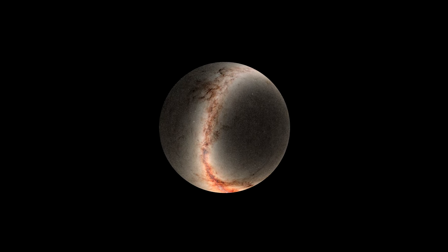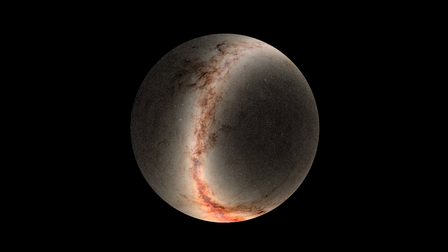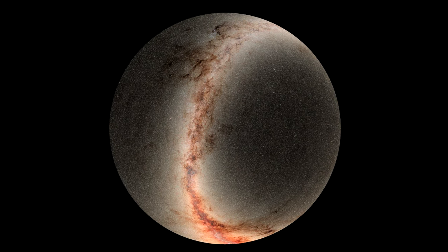The bright band extending from top to bottom is our Milky Way galaxy. The center of the galaxy is near the bottom edge of the image where the galaxy is brightest. This Pan-STARRS data is being used to produce the best map of our galaxy's dust.